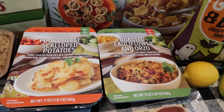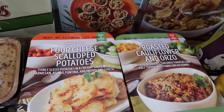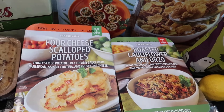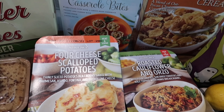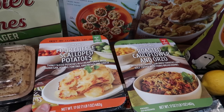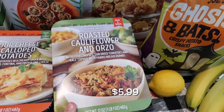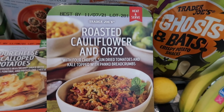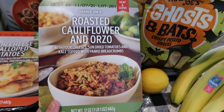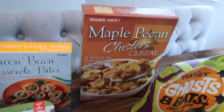Let me know if you want these next two items in the taste test video — one or both. First, the four cheese scalloped potatoes from the fresh refrigerated section: thinly sliced potatoes in a creamy sauce with parmesan, asiago, fontina, and provolone. I tried the frozen version and wasn't a huge fan, so I'm hoping this fresh one is better. The other is roasted cauliflower and orzo with four cheeses, sun-dried tomatoes, and kale, topped with panko breadcrumbs — that sounds really good too.